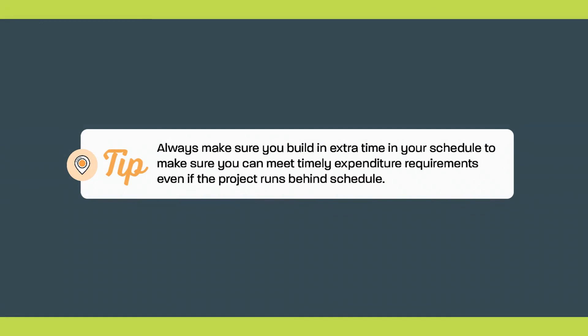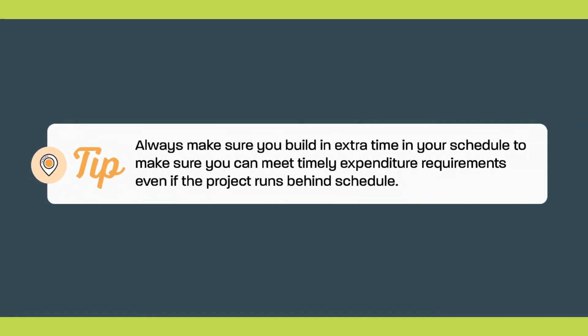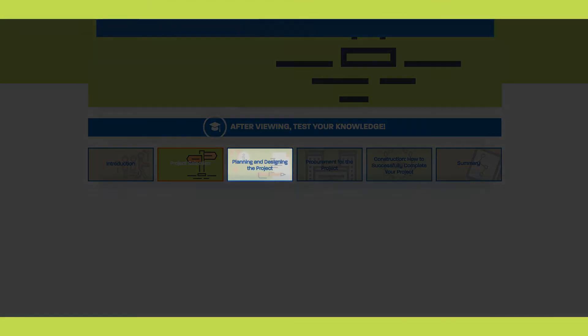Here's a tip: Always make sure you build in extra time in your schedule to make sure you can meet timely expenditure requirements, even if the project runs behind schedule. Thanks for watching. To continue viewing, click the Planning and Designing the Project video below.